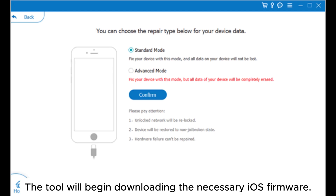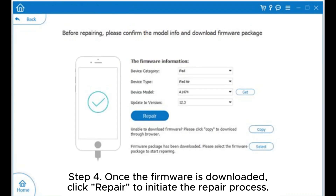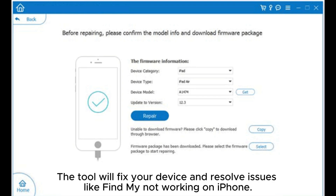The tool will begin downloading the necessary iOS firmware. Step 4: Once the firmware is downloaded, click Repair to initiate the repair process. The tool will fix your device and resolve issues like Find My not working on iPhone.